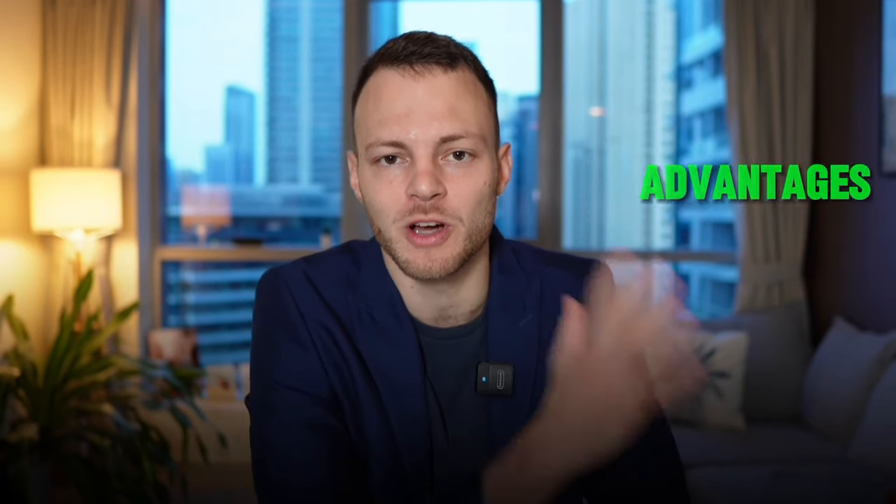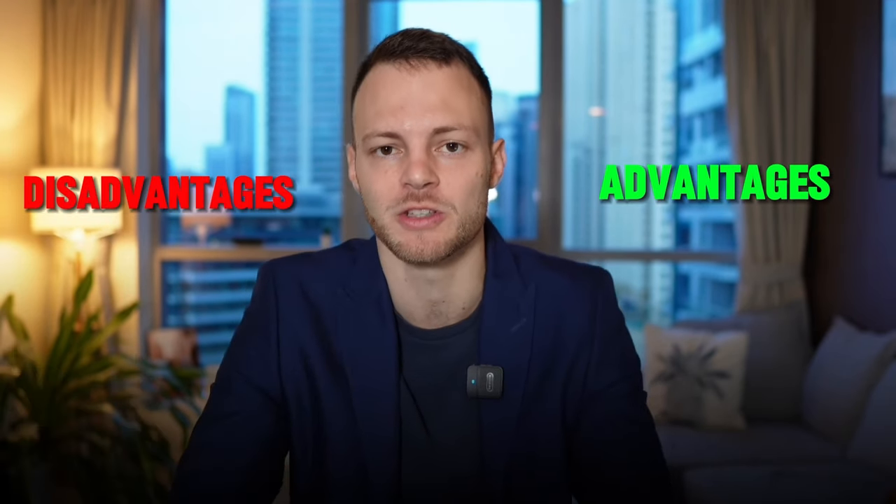Before I talk about the advantages and disadvantages of Dubai real estate, the developer I was just talking about builds some of the best quality developments in the whole of Dubai. If you want to find out more, you can book a call via the link below or sign up to my weekly newsletter.